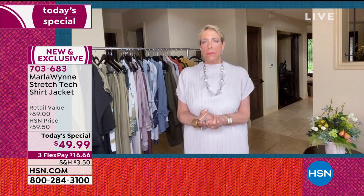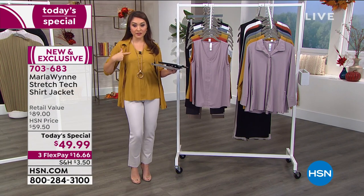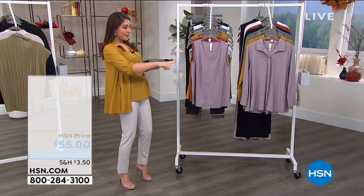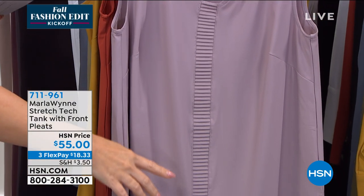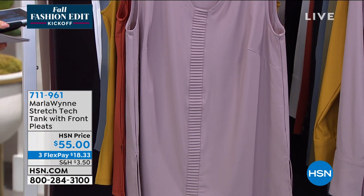They love your tanks, Marla. So we're so happy you brought us another one to go back with the today's special. I'm wearing the tank in the ochre, Victoria has it on in the white. It has this gorgeous striped pleating down the front — I hope you can pick that up on the camera. This is available as well. If you've seen it on Victoria and myself, it is available today — $55, three flex payments, $18.33.